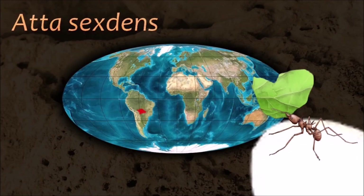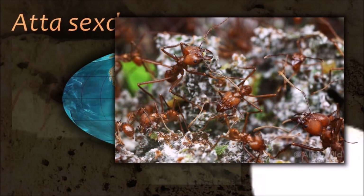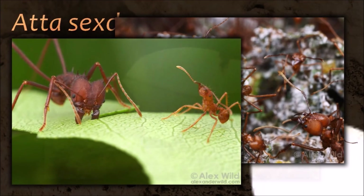Ants communicate with each other using pheromones, sounds and touch. The use of pheromones as chemical signals is more developed in ants than in other hymenopteran groups.